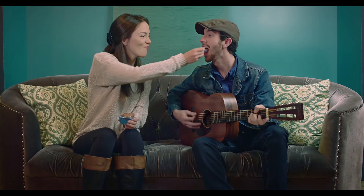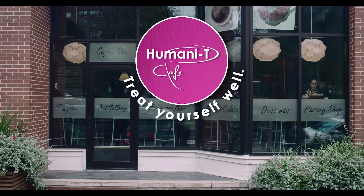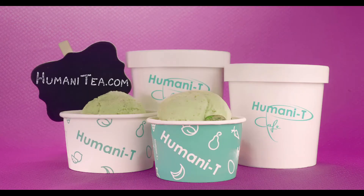Unique flavors, fresh ingredients, nothing artificial. Humanity Cafe. Let's just see if it tastes the same. Treat yourself well. Shop online at Humanity.com.